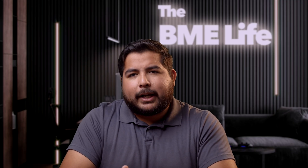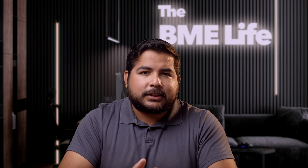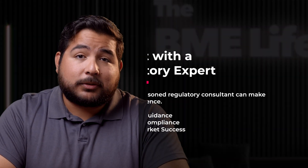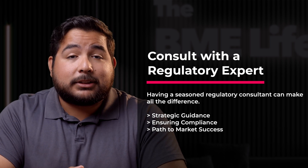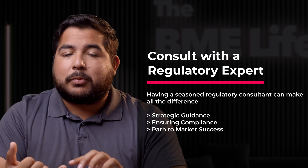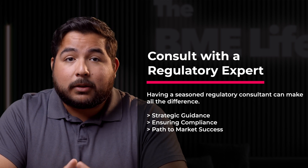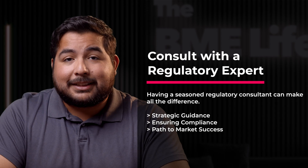By now, you should have a clear roadmap for your regulatory pathway. This is where things start to get nuanced. Remember, navigating FDA regulations can be complex. That's why many companies find it invaluable to consult with a regulatory expert. Whether you're navigating 510K submissions or PMA applications, having a seasoned regulatory consultant on board can make all the difference. They can provide strategic guidance tailored to your specific device and market goals, ensuring compliance and expediting your path to market success.